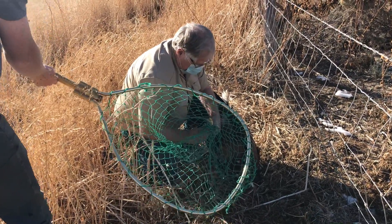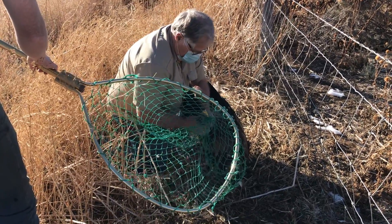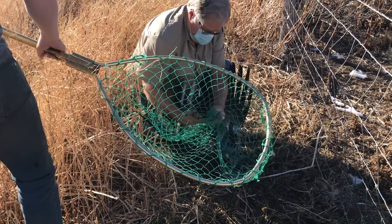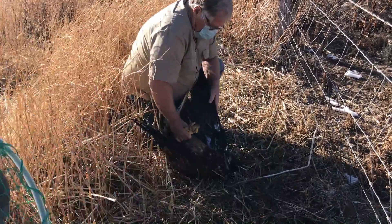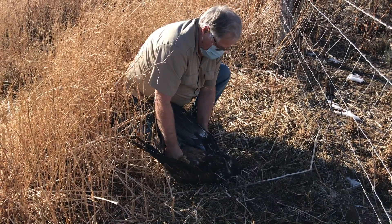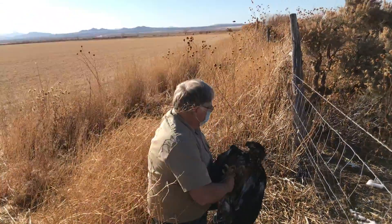Do we get golden eagles in this area? We do. Right around here I've got several nesting pairs of golden eagles. Do they lay eggs out here? The golden eagles are our year-round bird — the bald eagles primarily come down for the winter. Hi baby, holy smokes — how you doing? You have a full crop!